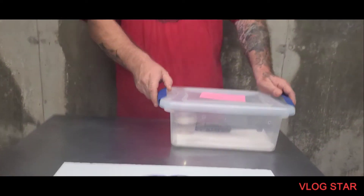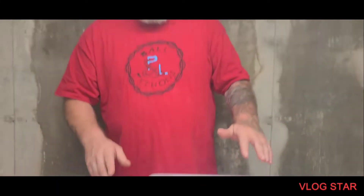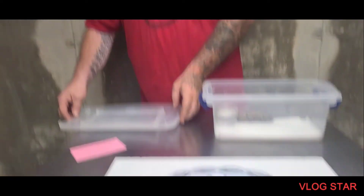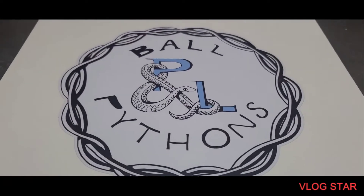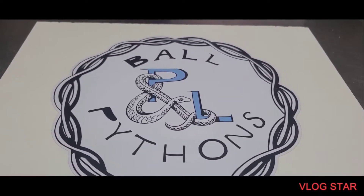All the animals I'm going to show right now came from Old Troy City Reptiles — Mr. Sean Ramos, Mel, Braden, again thank you so much, we truly appreciate it. So this one right here is a spot nose yellowbelly slash gravel female. We'll be growing her up. She is amazing.